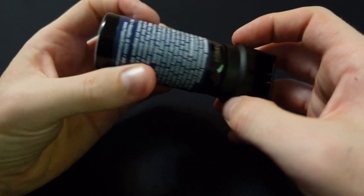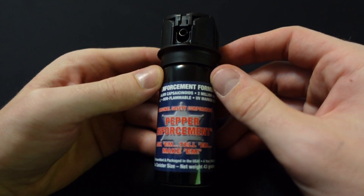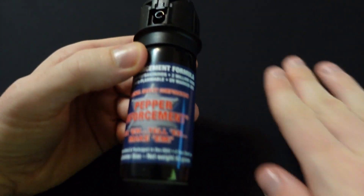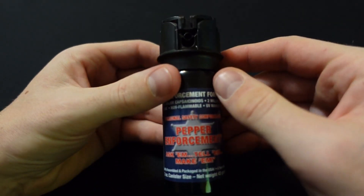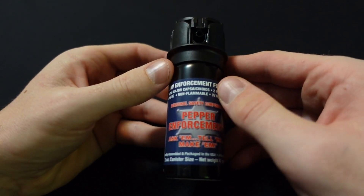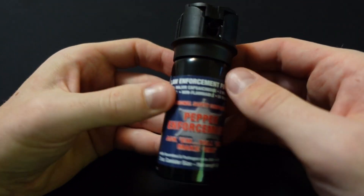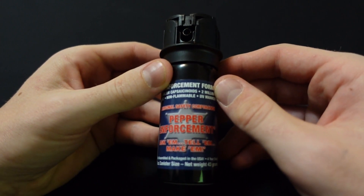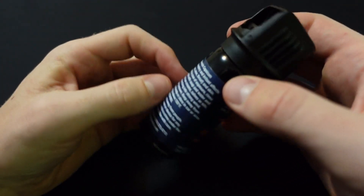Another advantage of foggers is that they are better than gels and streams at stopping multiple attackers, because they really saturate the area. Just getting the spray in the general area of some attackers' faces will get enough in their eyes to put them out of commission for a few minutes. So if you think you might encounter more than one person in a self-defense scenario, a fogger may be a good choice for you.